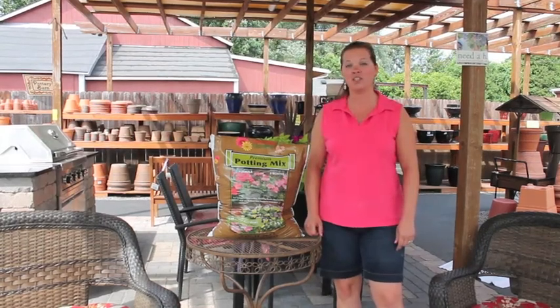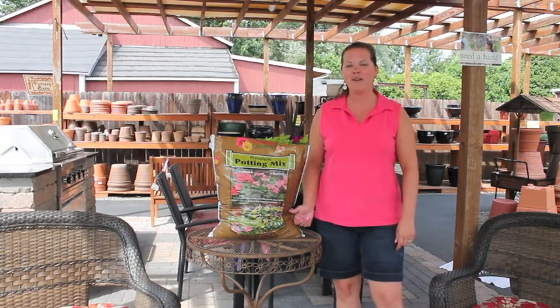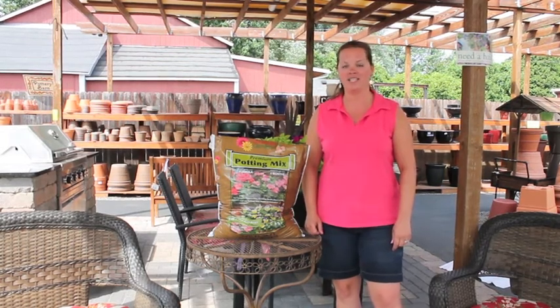Hi, I'm Jody from Van Putty Gardens, here to talk to you about Van Putty Gardens Premium Potting Mix. Van Putty Potting Mix is used exclusively in our greenhouses, from everything from vegetable seeds starting all the way to large decorative flowering plantings.